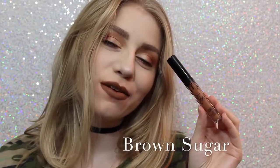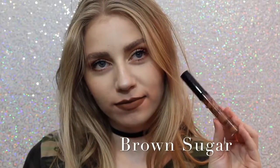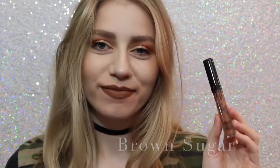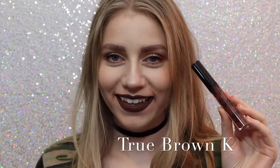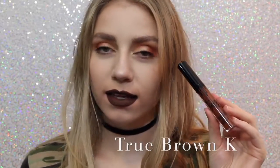Next is Brown Sugar, which is a couple shades darker and a little bit more cool than Dolce K, but it is so beautiful, and this is also one of my favorite shades. Next is True Brown K — I love how brown lipstick looks on me personally. It's literally the perfect chocolatey brown color.